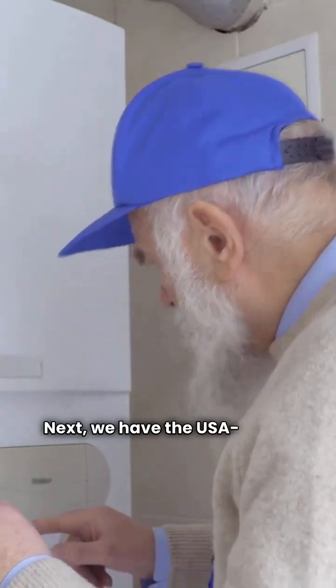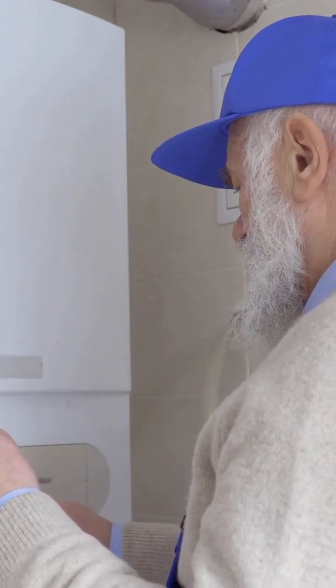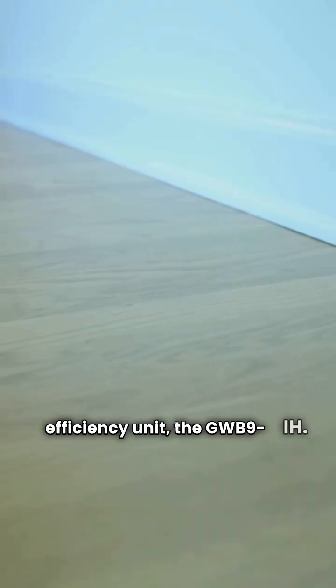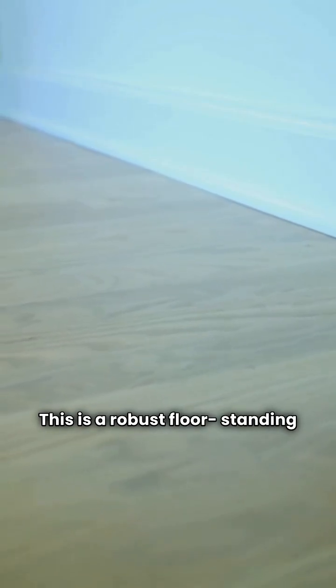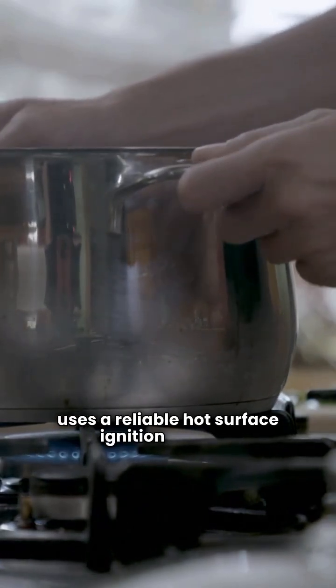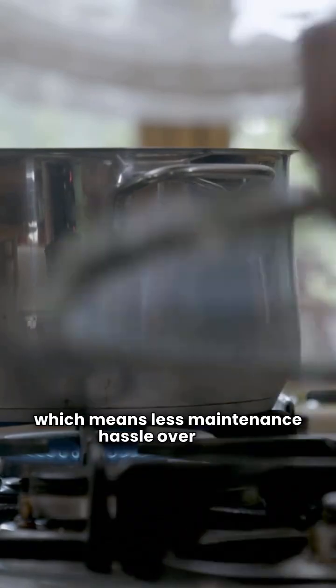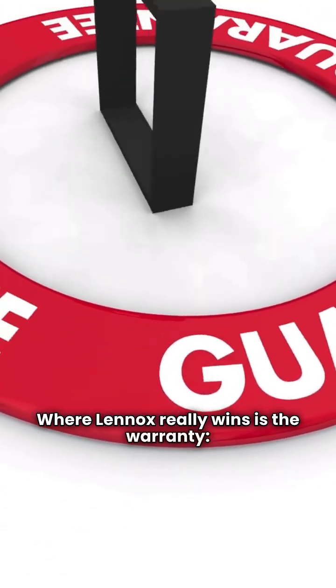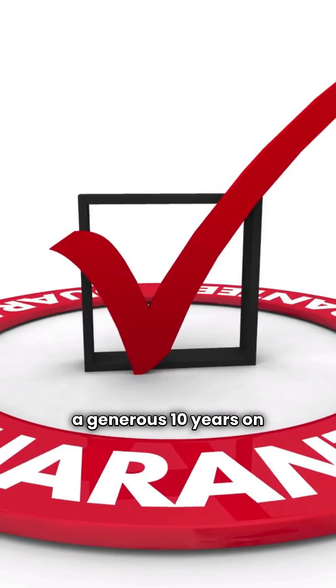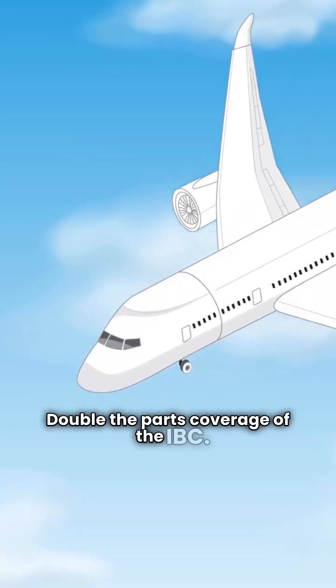Next, we have the USA-made Lennox, also earning a yellow card. I'm focusing on their high-efficiency unit, the GWB9IH. This is a robust floor-standing boiler. Its efficiency is solid at 90% AFUE. It's built with stainless steel burners and uses a reliable hot surface ignition system, which means less maintenance hassle over time compared to some spark systems. Where Lennox really wins is the warranty: 15 years on the heat exchanger and a generous 10 years on electrical parts — double the parts coverage of the IBC.